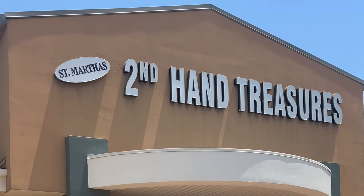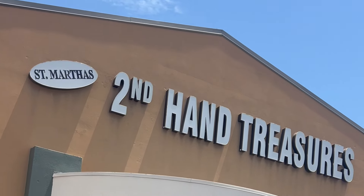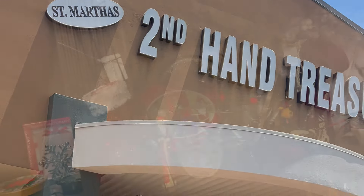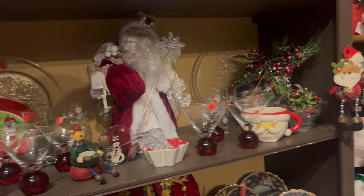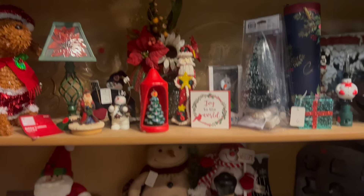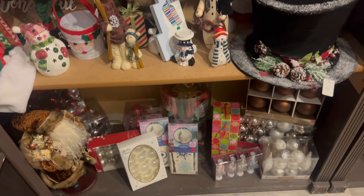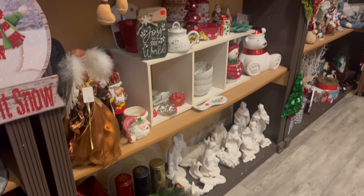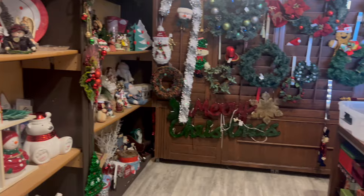Today we're at St. Martha's Secondhand Treasures. This is a thrift store I don't come to very often, mainly because the shoe section is very small and they're only open limited hours and limited days. But they do have a ton of knickknacks here. This is the Christmas section — you can see it's just filled with goodies. I did end up grabbing two little ornament grab bags full of random ornaments, which I'll show you later. Some really good stuff I think.